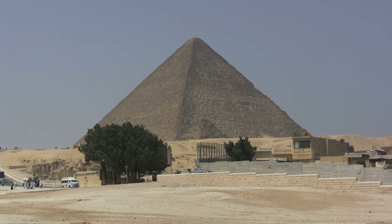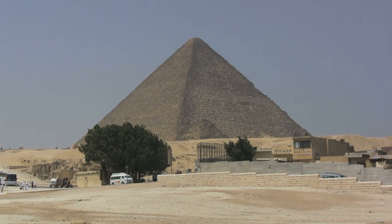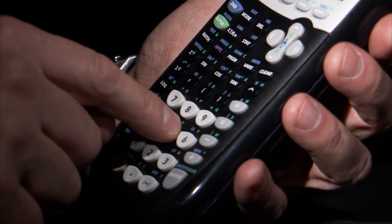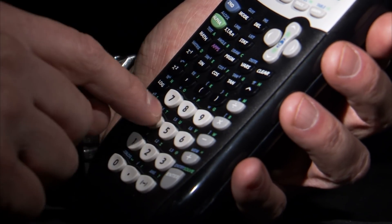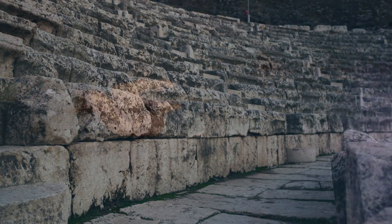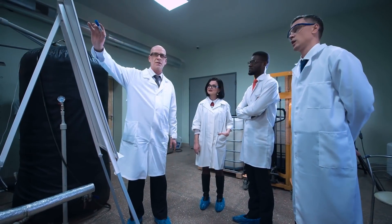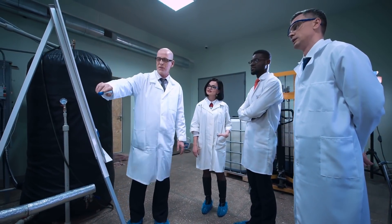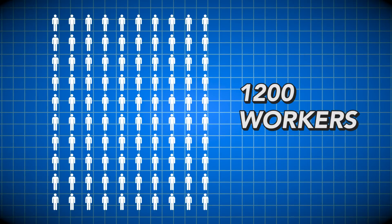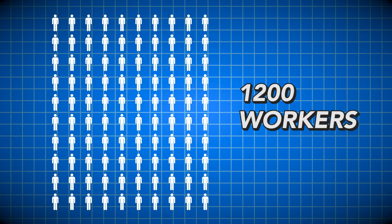The Great Pyramid was built in about 23 years, a span of time that makes many think that workers never could have completed the project without external help. However, when you break down the math, you start to see that it could have actually worked. In order to produce the amount of stone for the pyramids, an Olympic-sized swimming pool's worth would have needed to be quarried every week. Modern testing shows that this could have been done with as little as 1,200 workers, which is certainly within the realm of the workforce that engineers had access to at the time.